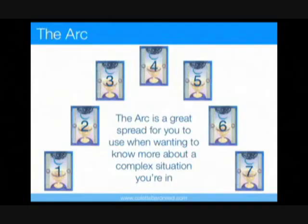...complex situation you're in. It combines a look at the past, present, and future of a situation as well as your next right action in it. As you can see, it's a seven-card spread that is shaped like an arc or rainbow.